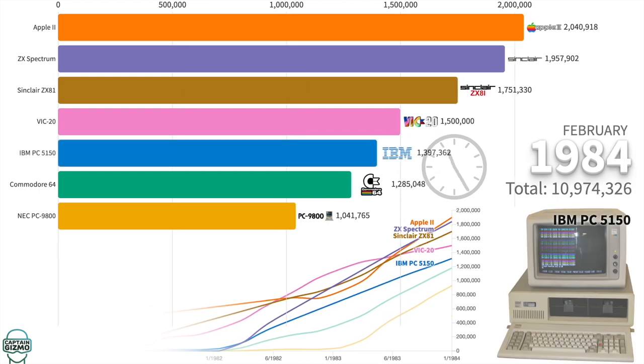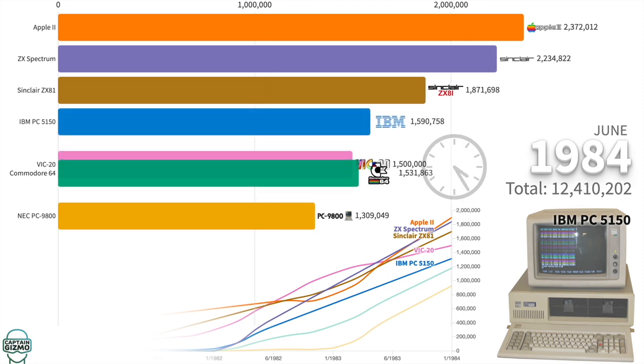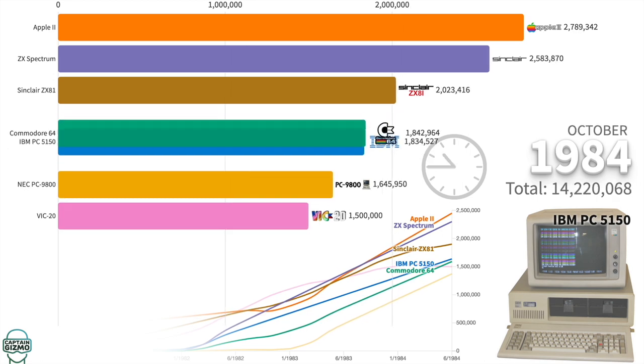The first IBM PC came with a 4.77MHz, 16-bit Intel processor and 16KB of RAM. It was priced around $2,000.